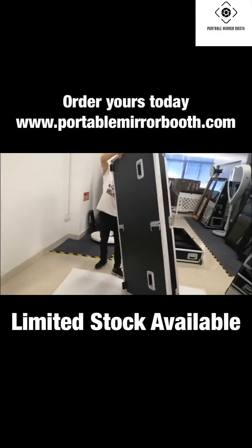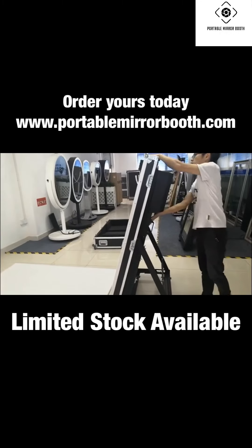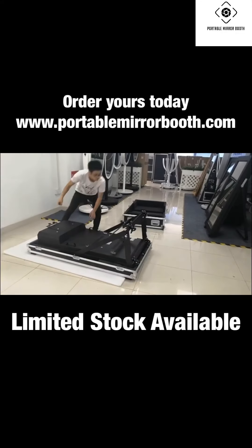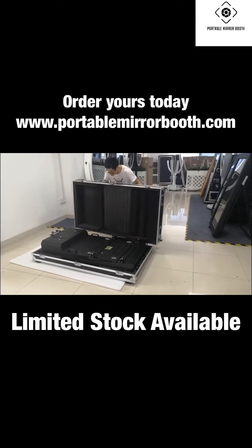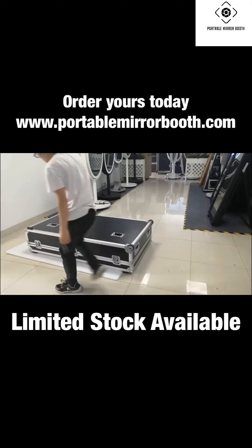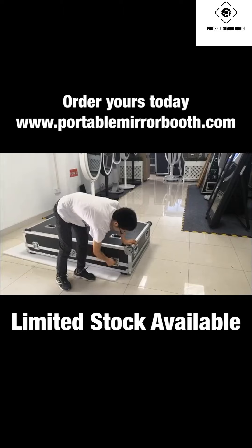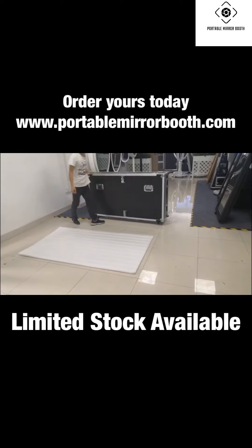Give us a call today and check us out at portablemirrorbooth.com. A lot of effort has been invested in this photo booth — it's full of top-of-the-line equipment to ensure the highest quality photos and wonderful keepsakes. It is time to brighten up your events or promote your photo booth rental business with this newest designed photo booth, offered at a lower-cost alternative. Visit our website at www.portablemirrorbooth.com and get yours while supplies last.